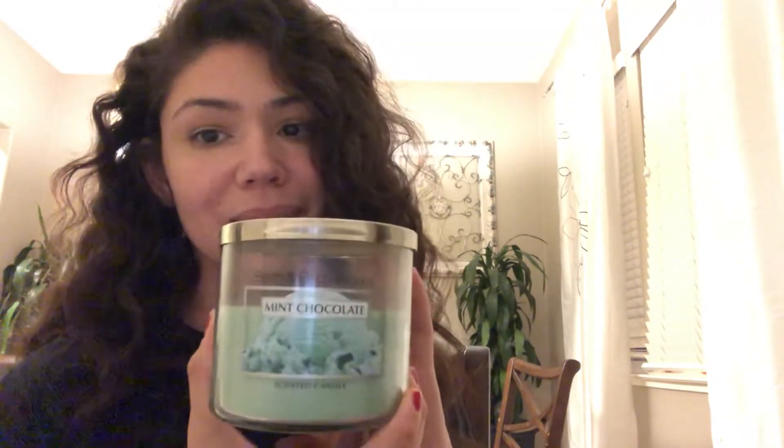It's really similar to and close to this mint chocolate that comes out around the holiday time, but this one smells a little bit more like Andy's Candies, whereas this one — there's just something special about it. So if you get the chance to pick this up.